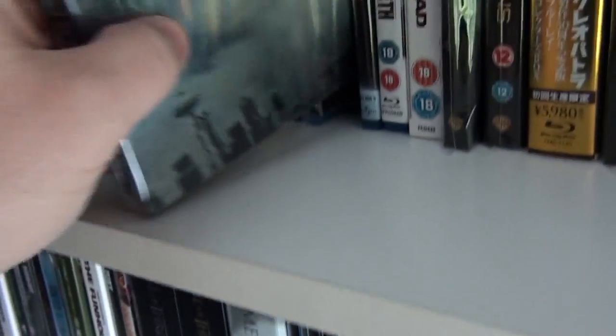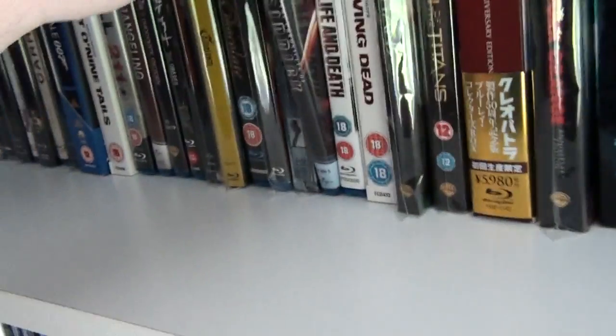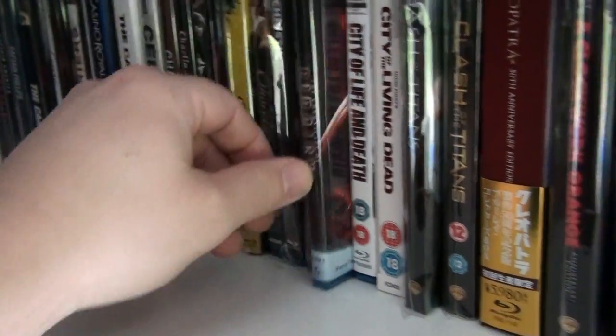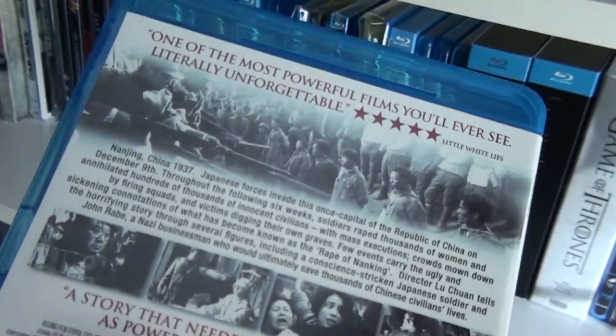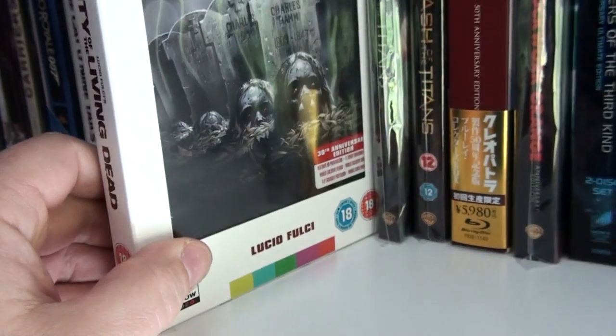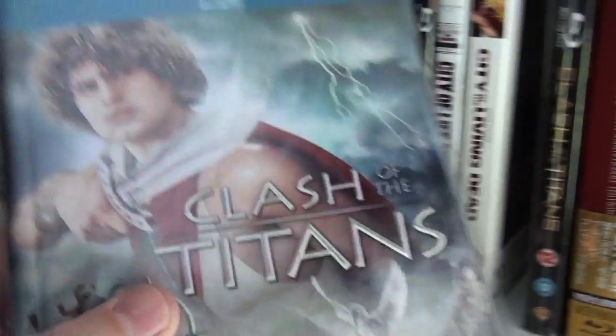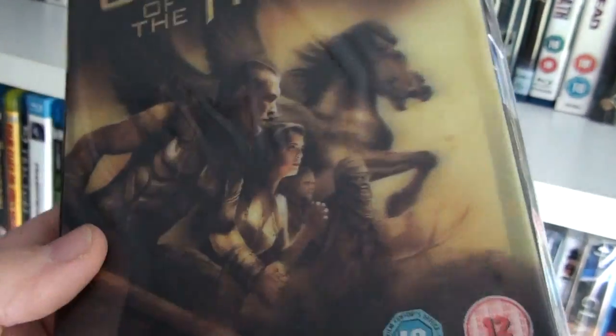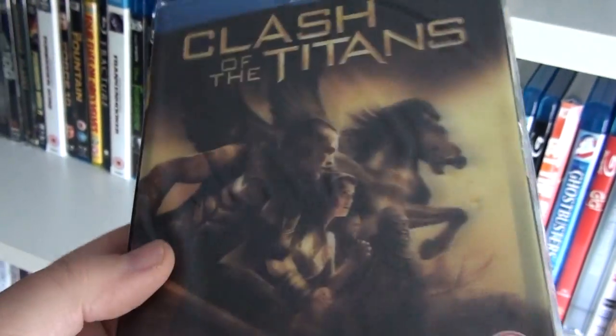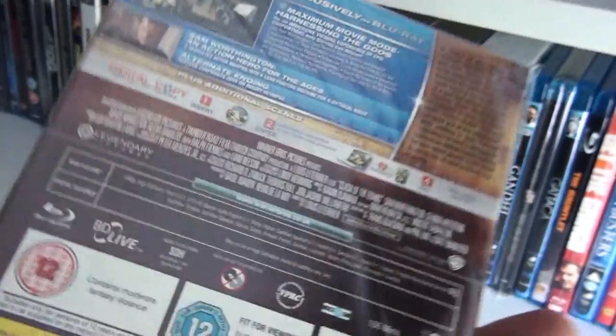The Chronicles of Riddick. City of Life and Death — one of the most impressive films I've ever seen in my entire life. City of the Living Dead by Lucio Fulci. Here we have the digibook of Clash of the Titans, a Ray Harryhausen classic, and here is the remake of Clash of the Titans which comes with the lenticular cover — I did enjoy it, to be honest.